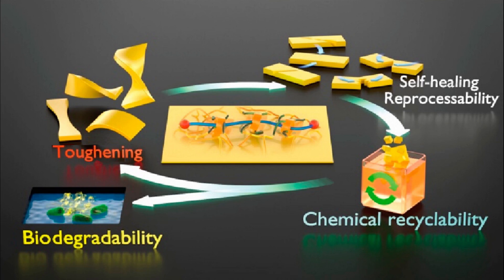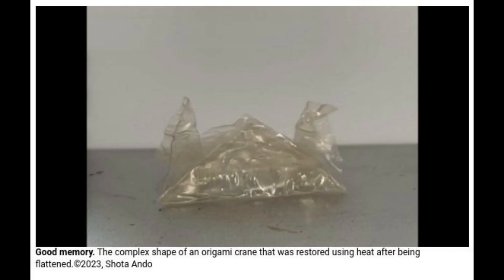With this in mind, researchers at the University of Tokyo have created a more sustainable plastic based on an epoxy resin vitremer. Vitremers are a relatively new class of plastics which are solid and strong at lower temperatures, like thermoset plastics used to make heat-resistant tableware, but which can also be reshaped multiple times at high temperatures, like thermoplastics used for plastic bottles.